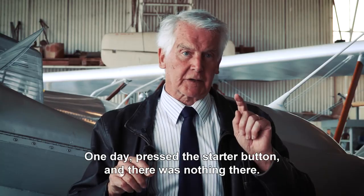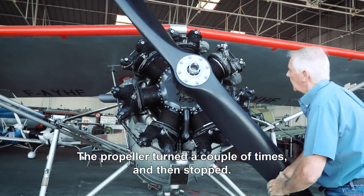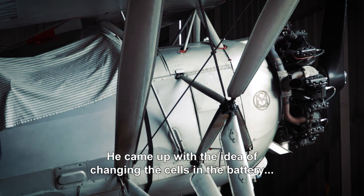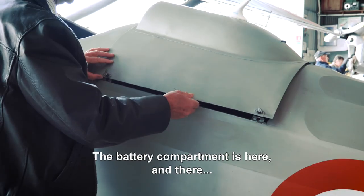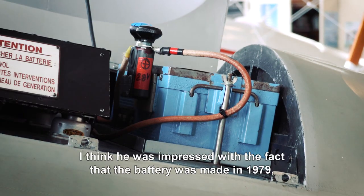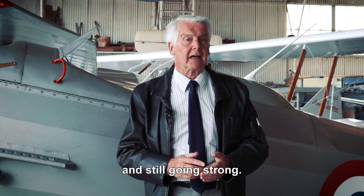One day I pressed the starter button and there was nothing there. The propeller turned a couple of times and then stopped. I had a look on the website for SAFT and I found your Mr. Jean-Marc Thévenoux. He came up with the idea of changing the cells in the battery for free. The battery compartment is here and there is the famous SAFT battery. I think he was impressed with the fact that the battery was made in 1979 and still going strong.